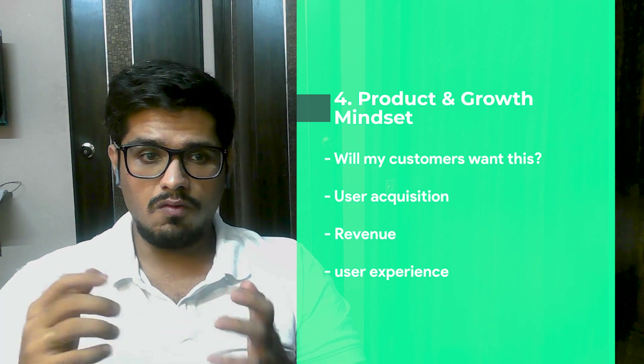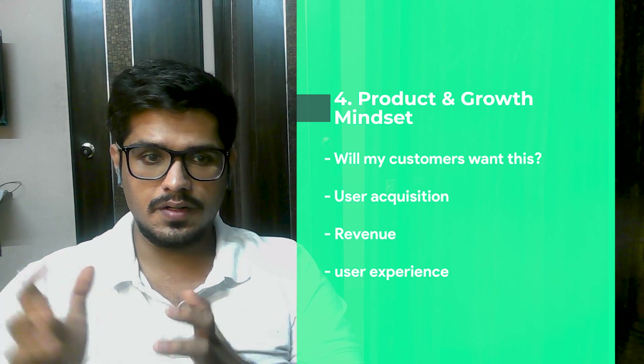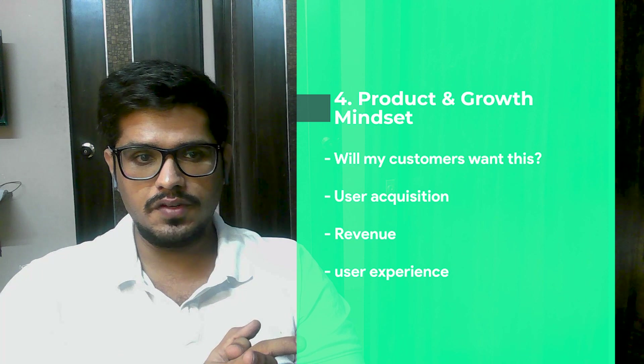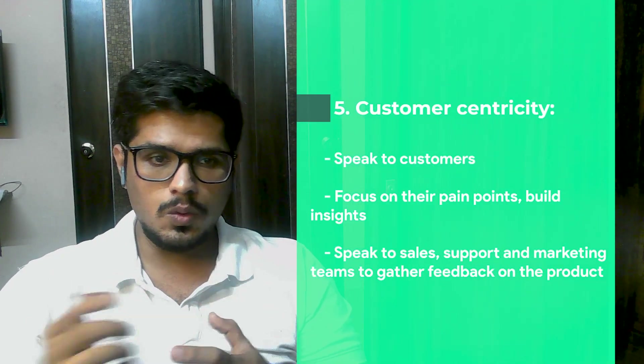Number four: product and growth mindset. When I talk about product mindset — understand the why and what of the product, then the how. Think about why a customer will use a certain feature and what kind of impact your product will have when building it. For growth mindset, think about user acquisition, revenue, and monetization — does the feature or product you're building have an impact on any of these metrics?